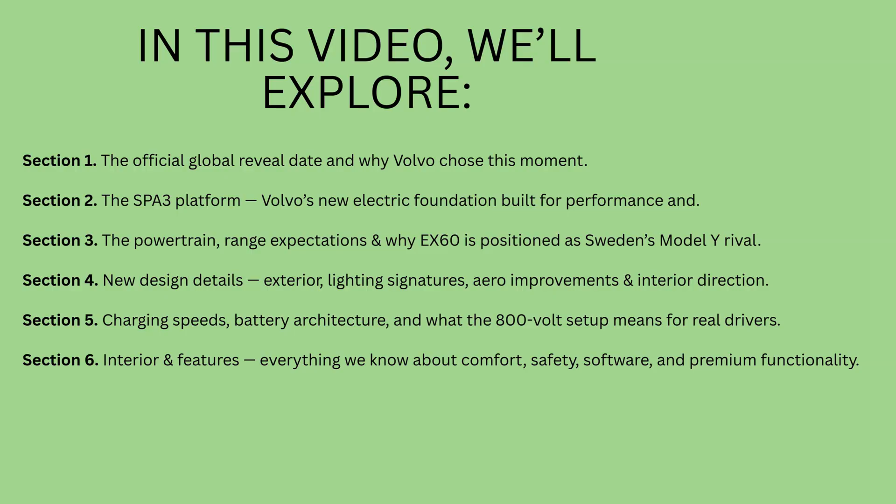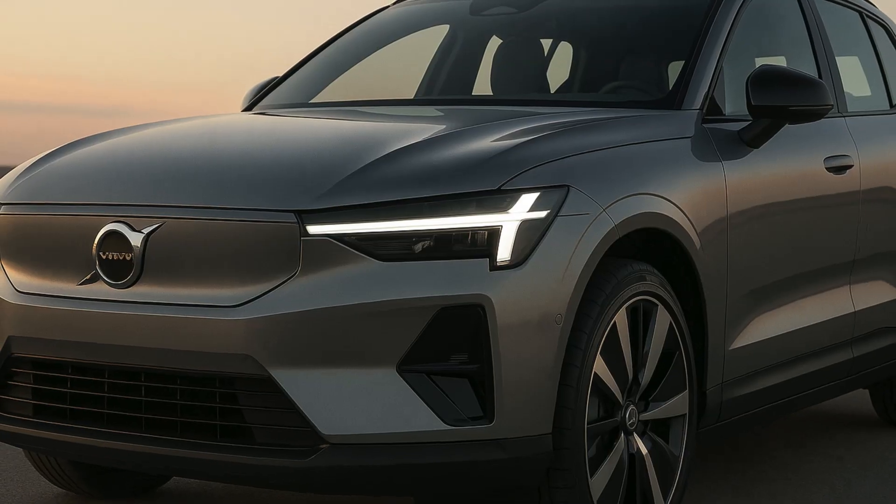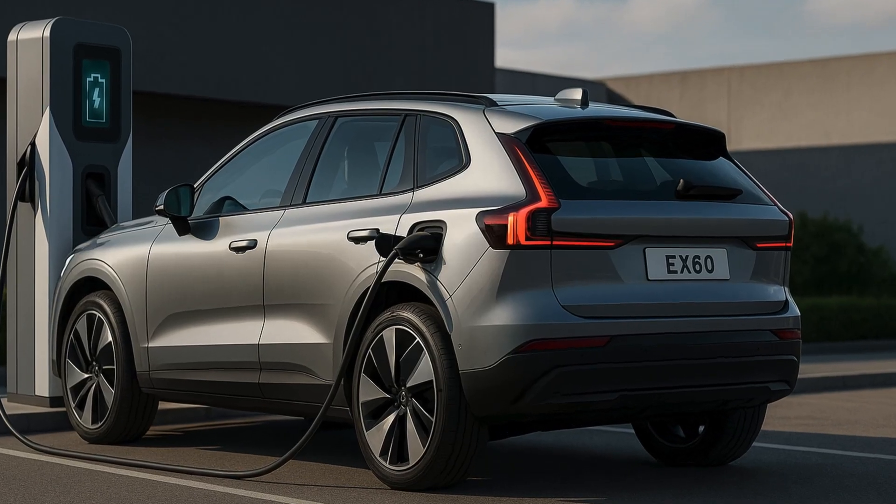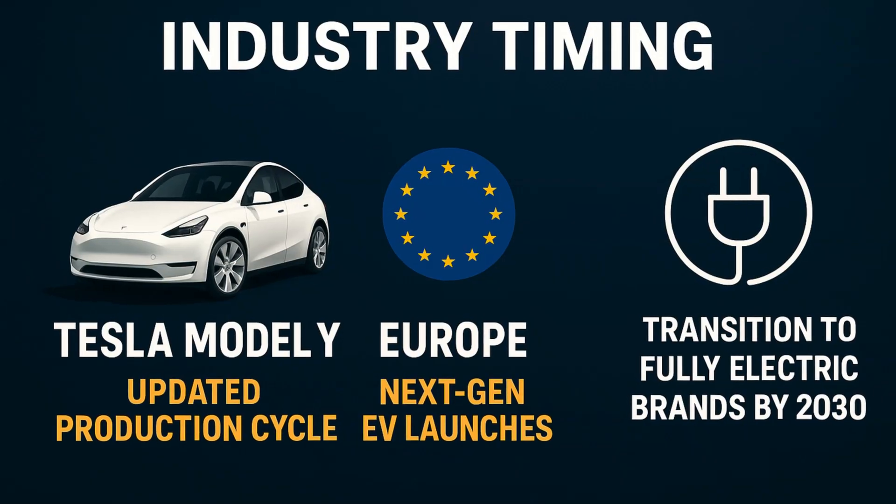Section 5: charging speeds, battery architecture, and what the 800-volt setup means for real drivers. Section 6: interior and features — everything we know about comfort, safety, software, and premium functionality. If this sounds good and it's something you'd want to watch, stick around as we break the news. With that said, let's dive in!